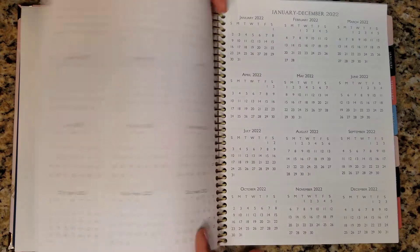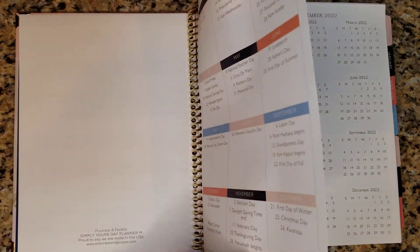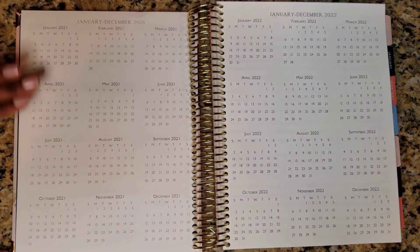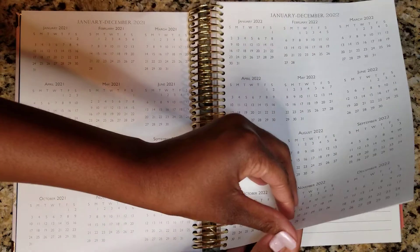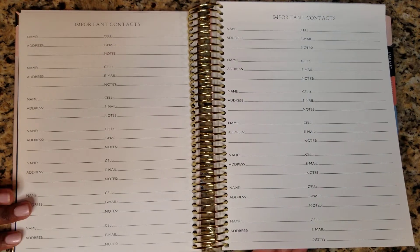It gives you all the holidays on this page — more so the standard U.S. holidays for 2021. I use this section sometimes just to highlight birthdays, trips, and things like that. So this is an important contacts page.